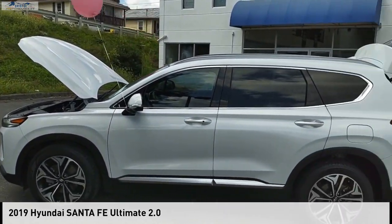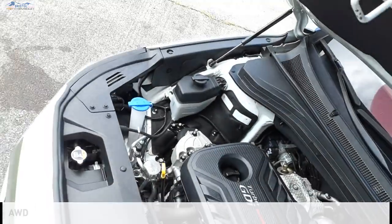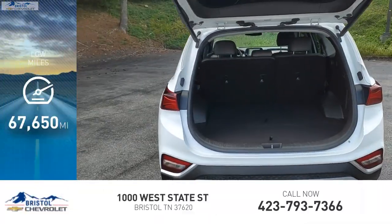Take a ride in the 2019 Santa Fe. This vehicle is powered by an all-wheel drive, four-cylinder, 2.0 liter engine. This vehicle has less than 70,000 miles.